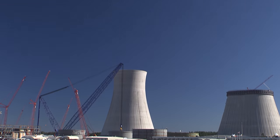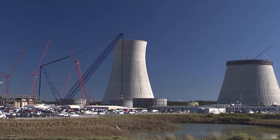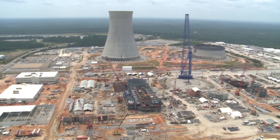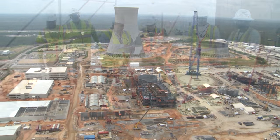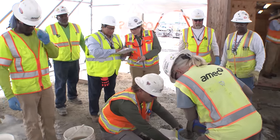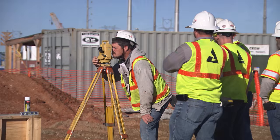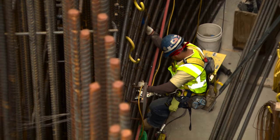As 2015 came to a close, the pace of work here at the site was as busy as ever. Currently, more than 5,500 workers here at Vogel 3 & 4 are working throughout the site in various capacities, putting in more than 12 million hours on the job. You can understand why building the first new nuclear plant in 30 years is such a huge undertaking.